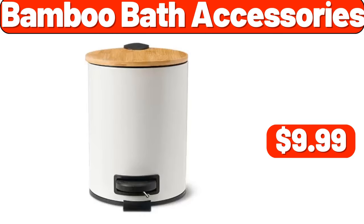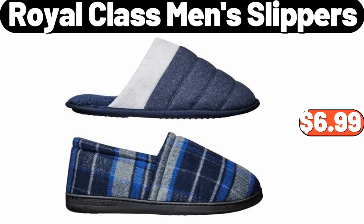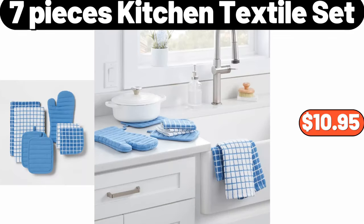Bamboo bath accessories, $9.99. Royal class men's slippers, $6.99. Seven-piece kitchen textile set, $10.95.